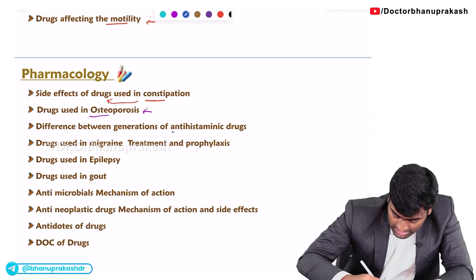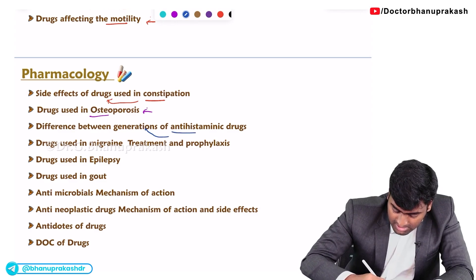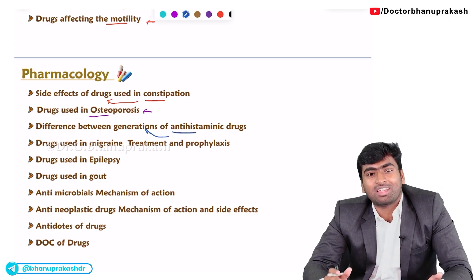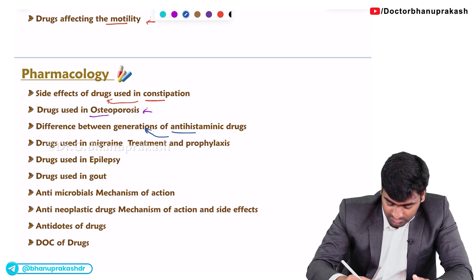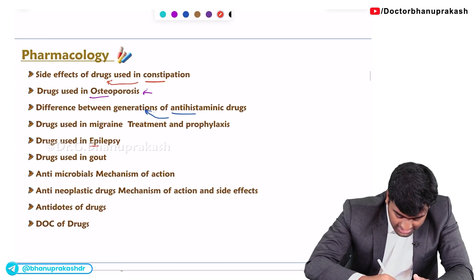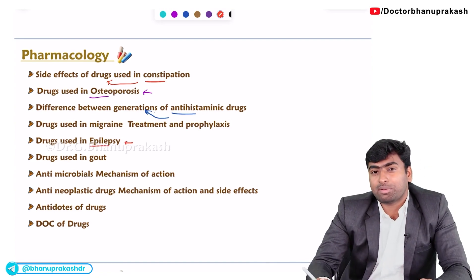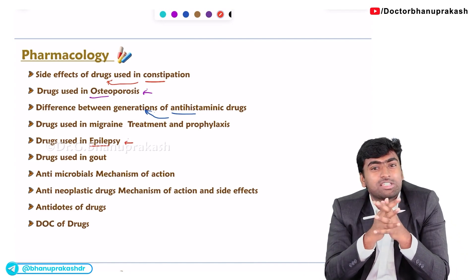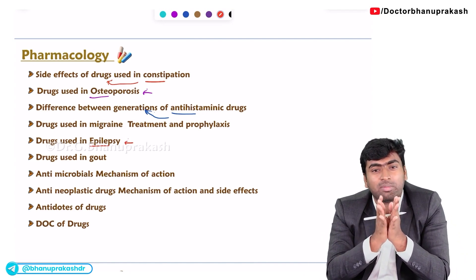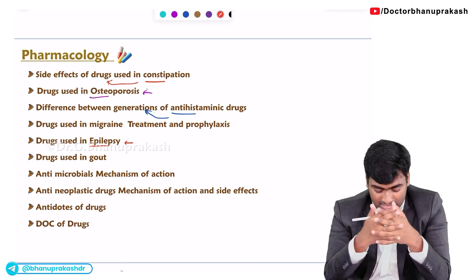You need to know the generations of antihistamines — specifically the differences between first-generation and the next generation of antihistamines. For CNS pharmacology, you need to know about antiepileptic drugs, mostly phenytoin and valproate. They will ask about the side effects of both drugs, so remember their usage and side effects.